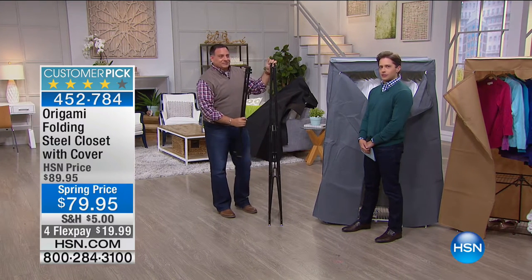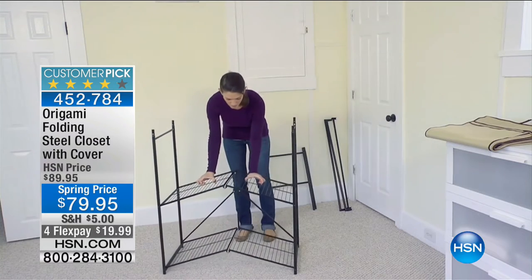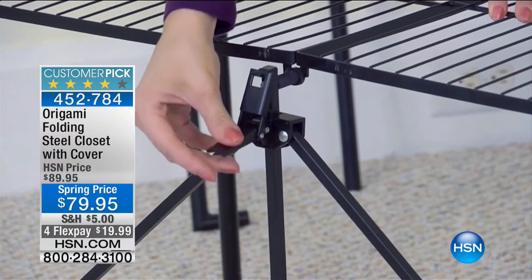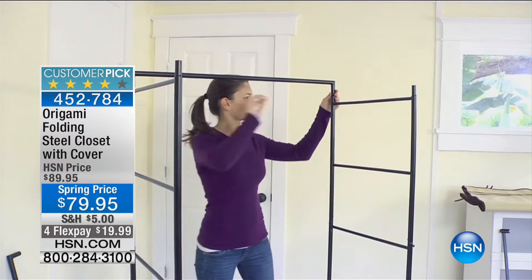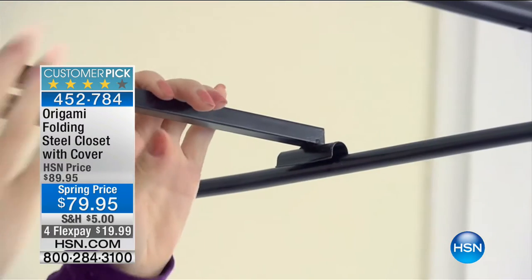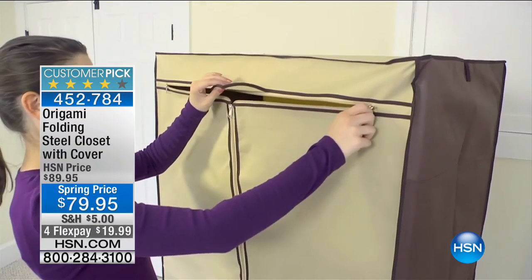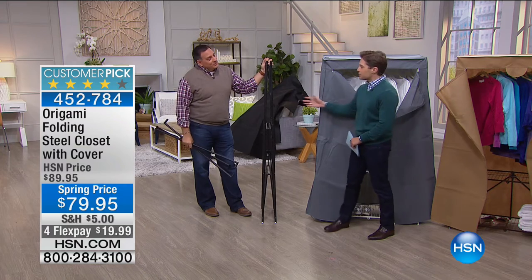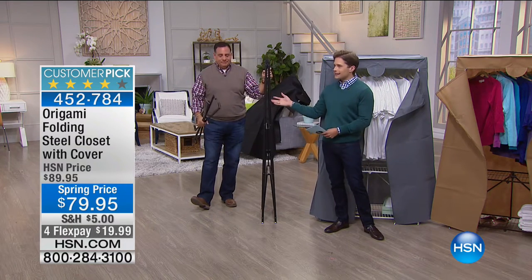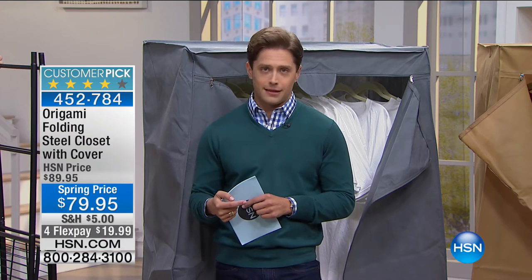Anybody anywhere who has seasonal concerns — I have winter coats and don't need them the rest of the year, I need a mudroom right now but not in two months, I'm having friends over for dinner and there's going to be 10 jackets coming into the house with cat hair issues — this is the answer. Maybe it's literally just going in your garage to put all the winter gear in when the season is over. But having it actually be covered — that's what's really genius. Set it up when you need it, put it away when you're not.